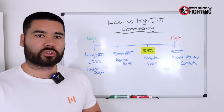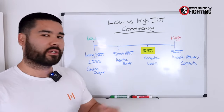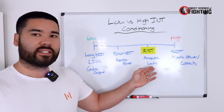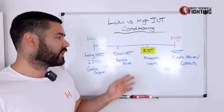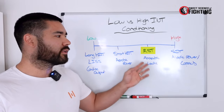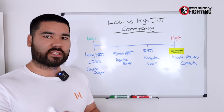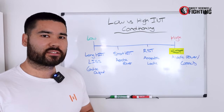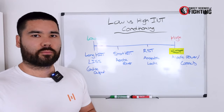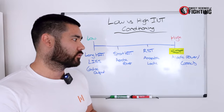Then we have repeated sprint training further up, which we could label as anaerobic lactic — but remember, this is not just targeting the anaerobic lactic energy system; it's targeting all energy systems. Finally, we have sprint interval training, the most intense style of conditioning. You could label this as alactic power or capacity depending on rest periods and work interval length.